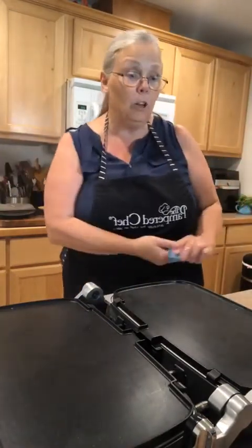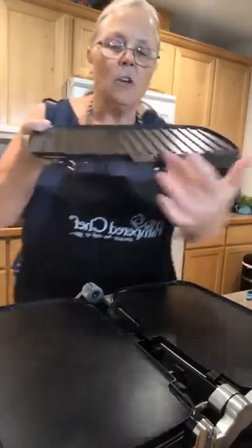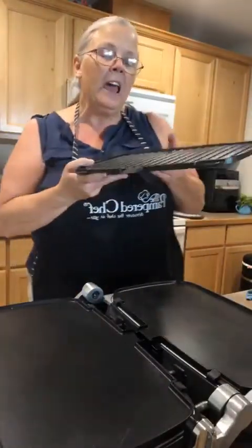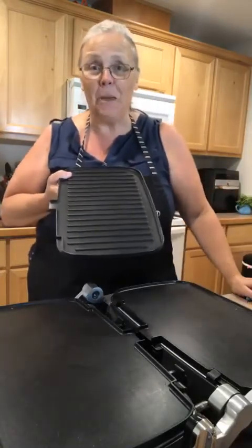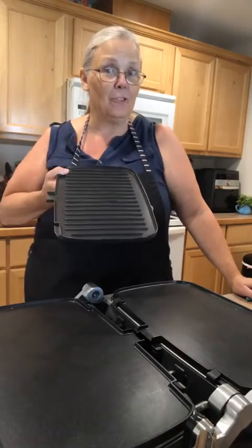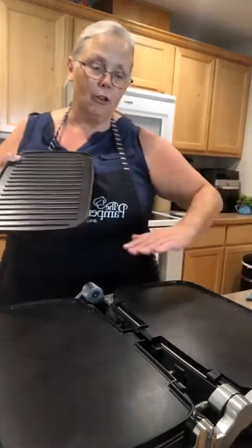It also comes with two grill plates. Those grill plates are interchangeable — there's just a button to snap them out and put them back in. You can see this end allows grease to drip down to your drip tray. The grill is great for grilled cheese sandwiches and paninis. Where you really save money is making your own homemade paninis rather than going out for them.